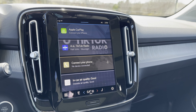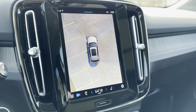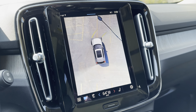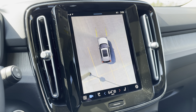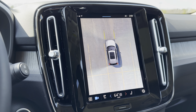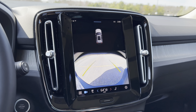The 360-degree camera system is part of the Ultimate trim level. It pops on when you pull into a garage so you can see what's going on around you, and it gives you a better view while you're parking.